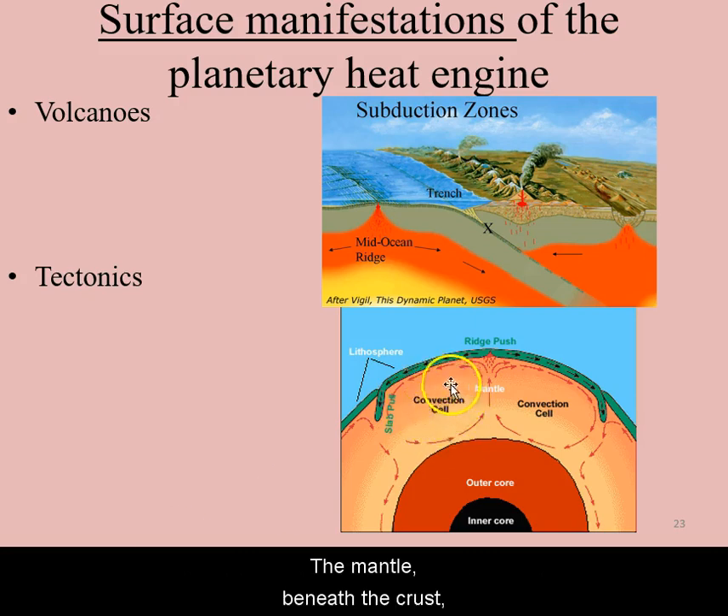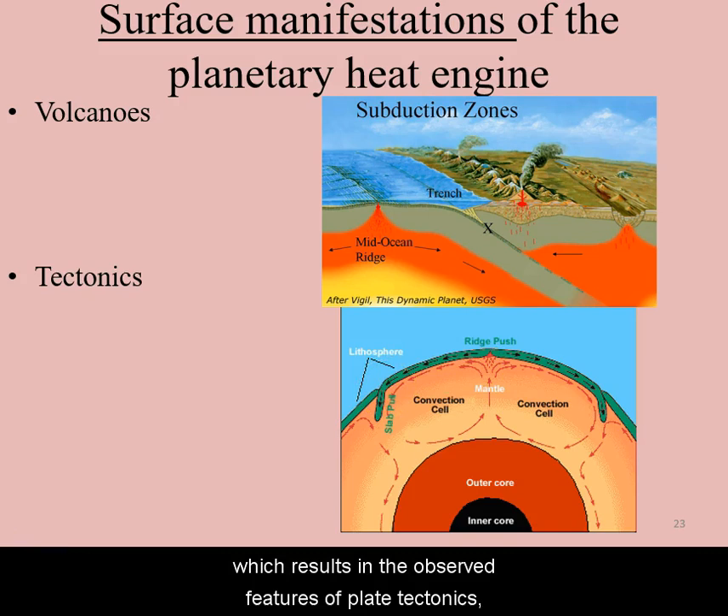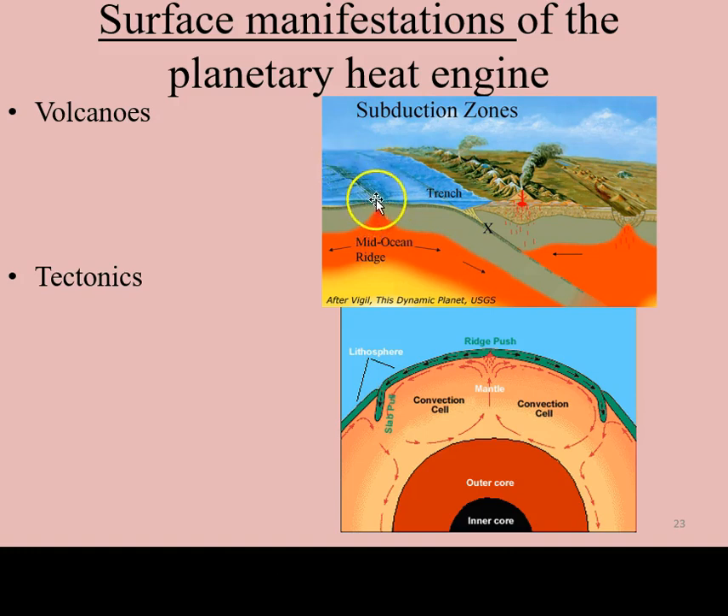The mantle beneath the crust is made of solid but malleable rock that slowly, over a period of 100 million years, turns over, carrying the crust on its surface. This results in the observed features of plate tectonics, such as mid-ocean ridges, oceanic trenches, or on dry land, rift valleys.